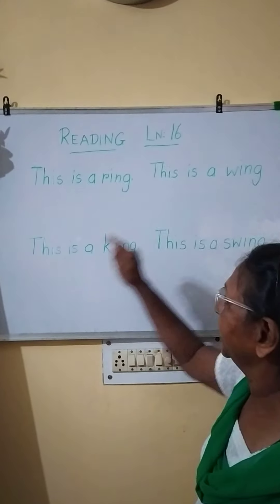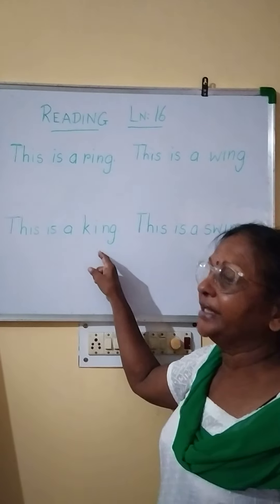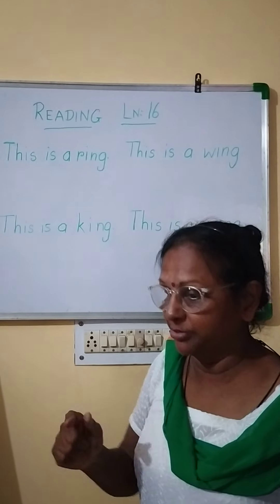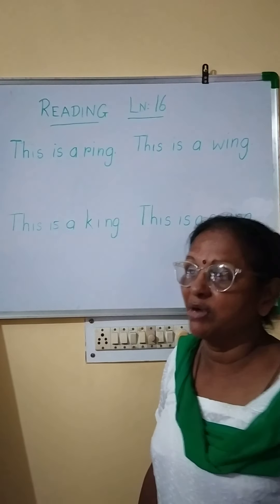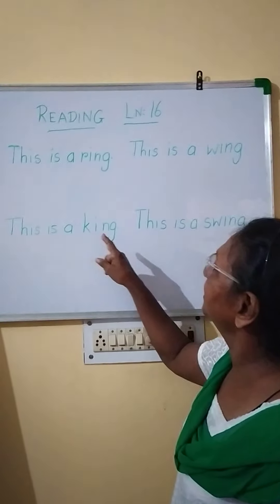Look at the picture also. Next one: this is a king. King means Maharaja. But the picture there with the crown on his head — that's a king, Maharaja. This is a king.